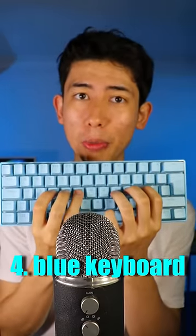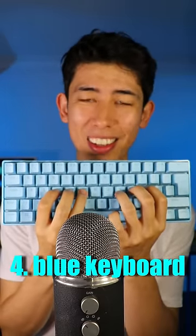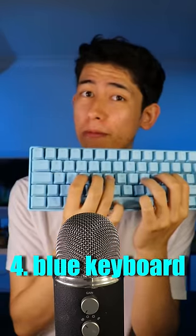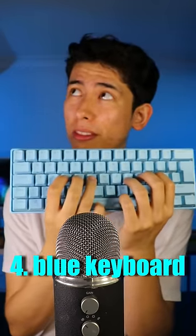Number four, the mechanical blue gaming keyboard. So which one sounds best? One, two, three, four. Thanks for watching.